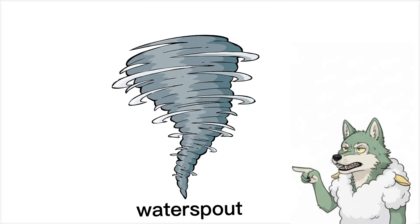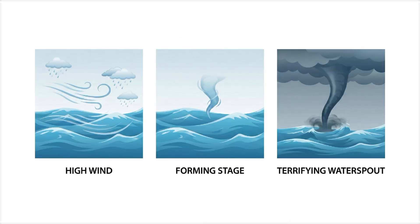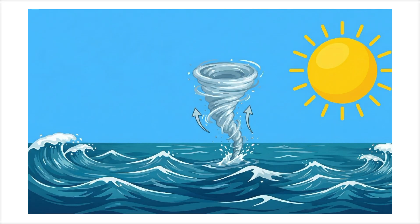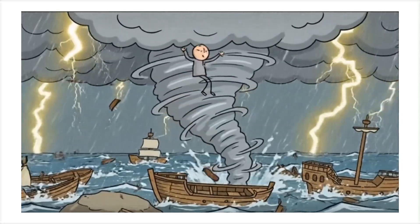This is a waterspout — a tornado over water. Some form from regular storm systems, those are just tornadoes that happen to be over lakes or ocean, and are just as strong as land tornadoes. Others form on clear days from nothing but water and cool air, then hit 80 miles per hour and flip your boat.